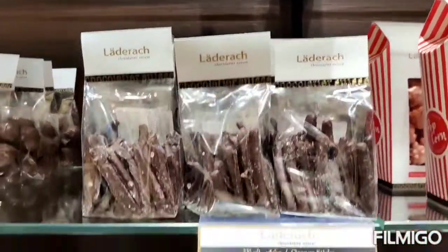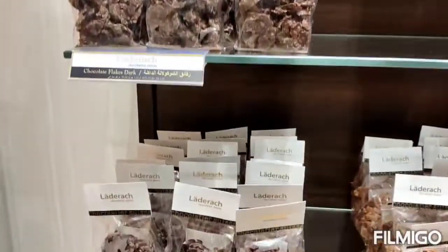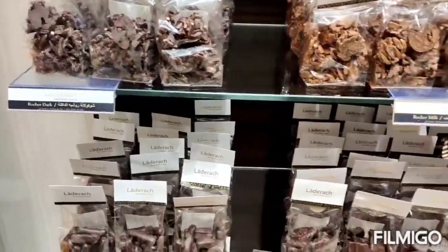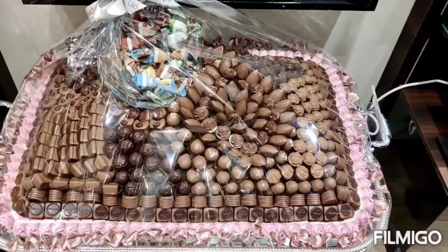It is more tasty. So this you should try. There are lots of chocolates and different types of chocolates. Please share and subscribe to our channel. Thanks for watching.